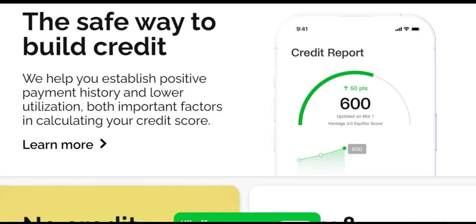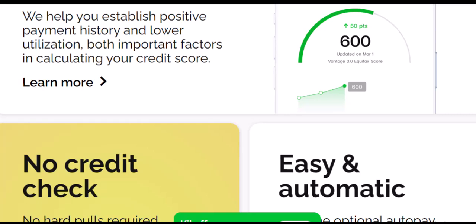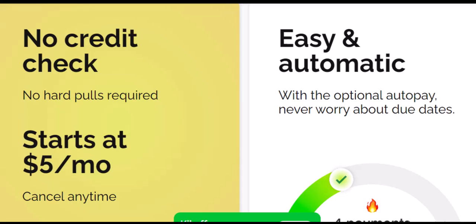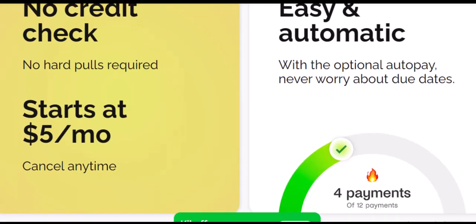So, is Kickoff your credit savior? Kickoff can be a useful option, especially for those with no credit history. However, it's not a magic bullet — building good credit takes time and consistent effort. Key takeaways: Be realistic; don't expect overnight results, it's a marathon not a sprint. Explore alternatives — secured credit cards might offer similar benefits without the fees. Stay informed; understand how credit scoring works and what factors impact your score. Thanks for watching, and keep building that credit score the smart way.